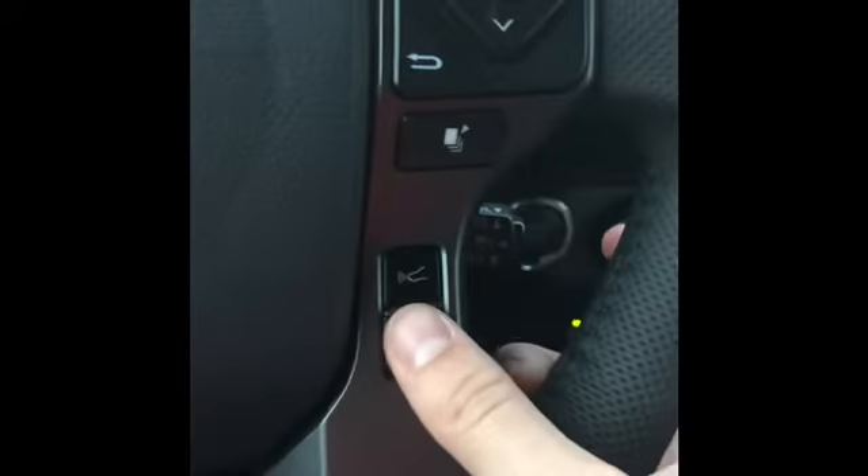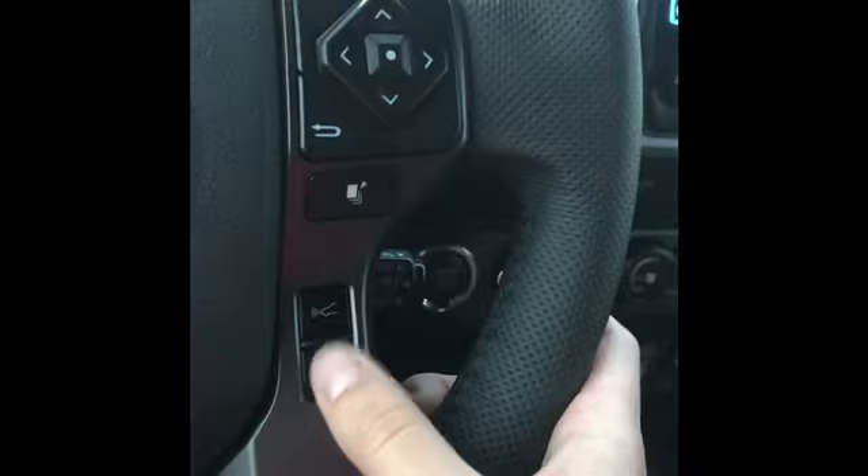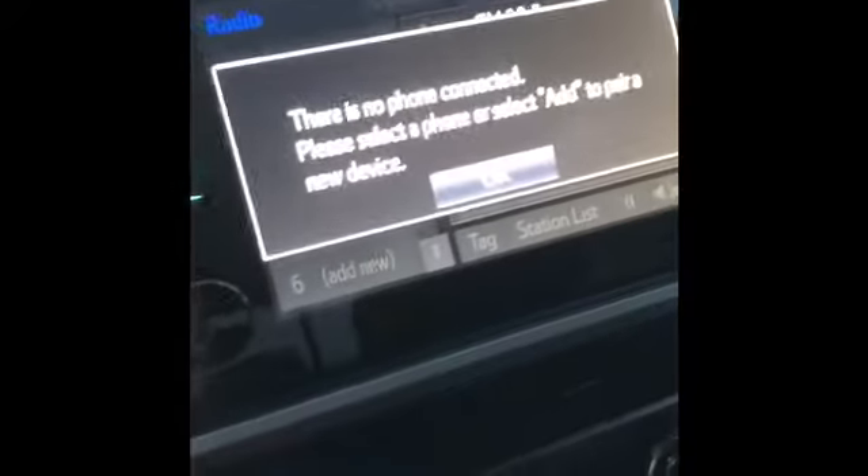Lane departure is also here, as well as the sensor that detects pedestrians or cars slowing down in front of you. You can connect your phone to it so you can answer and hang up calls.